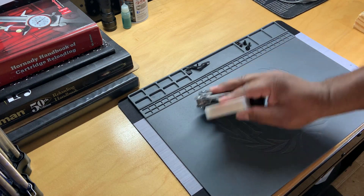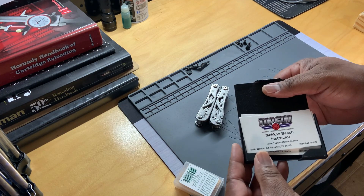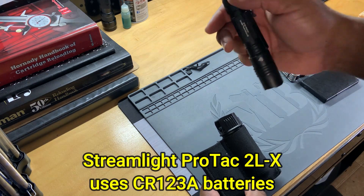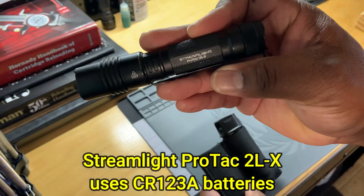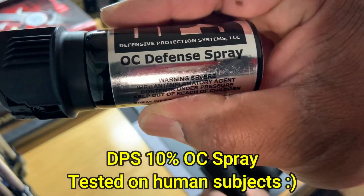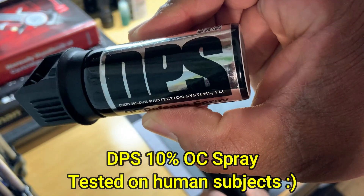In my pockets I keep card orders, toothpicks, and this grabber — which is pretty awesome too. In my other pocket I keep a flashlight. This right here is a Streamlight Protec XLS — whatever you want to call it. I also keep OC spray.